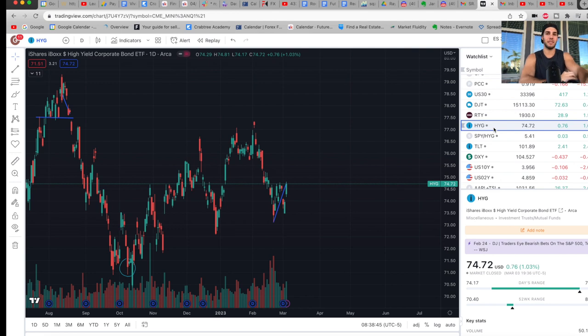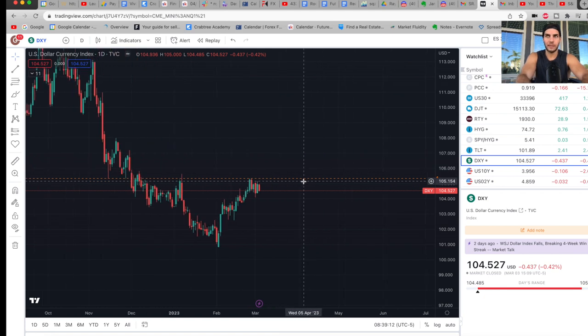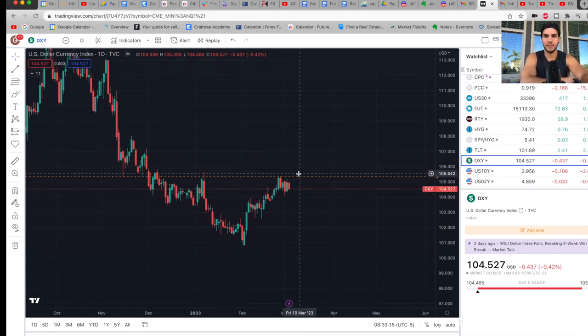A few things I'll be looking at to confirm more downside: first, I'd like to see HYG roll over again. I think we could see a little continuation in HYG pushing up, but then I'd like to see a divergence where high yield corporate bonds are falling while ES futures are rising — those divergences have been playing out very well. Second, I'd like to see the dollar pushing up again. If the dollar breaks that high, that's when we'd like to see ES trading back down to the 3950 level and go a little lower.